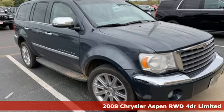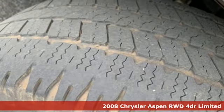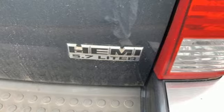It's a 2008 Chrysler Aspen. Fun to drive no matter where the road leads, Aspen makes an impression at every turn. It's equipped for all your driving needs and wants.